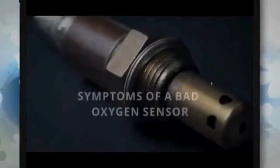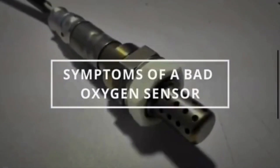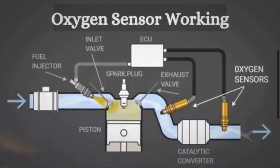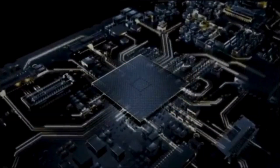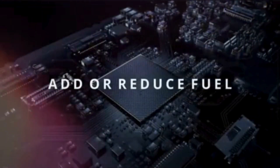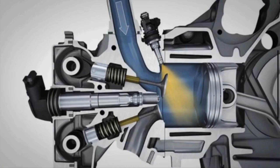The oxygen sensor plays a critical role in the engine management system and emissions control. The oxygen sensor measures the amount of oxygen in the exhaust gases produced by the engine and sends that information to the vehicle's computer. The vehicle computer uses this information to help the engine maintain the correct air-to-fuel ratio, which is important for balancing power, fuel economy, and emissions.